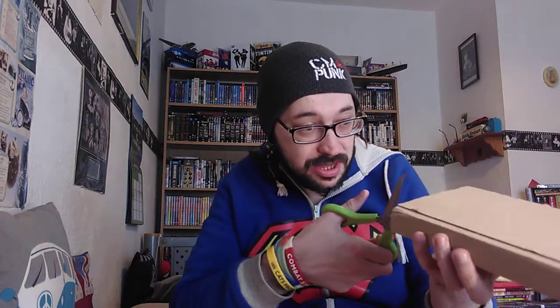Hey everyone and welcome back. Today, in this dreadful weather we've been having, the postman has finally come and brought me this package. I'm really looking forward to opening it. This was released this past Monday and it is now Friday, but due to the weather that's probably why it took so long to arrive.